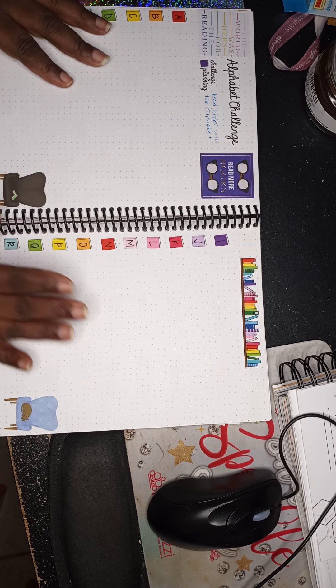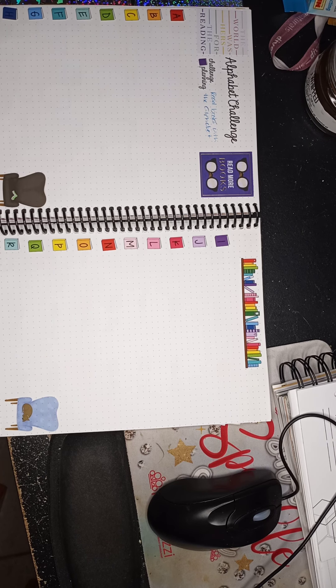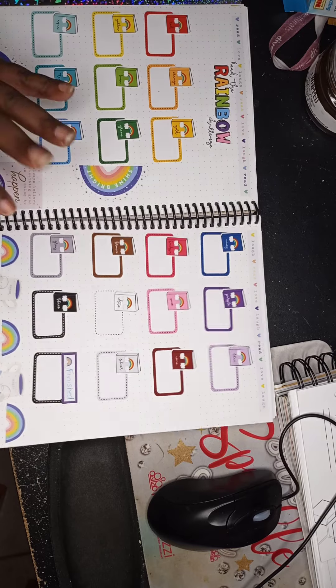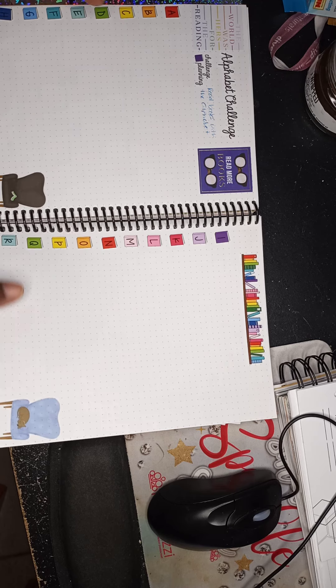The third challenge is the alphabet challenge: every time you read a book that begins with a certain letter — not counting words like 'and,' 'of,' or 'the' — you fill it in. It's also random and in no particular order, so you just fill it out as you go.